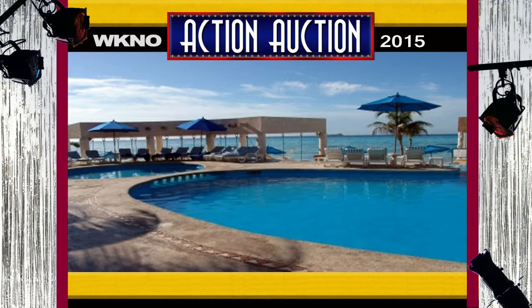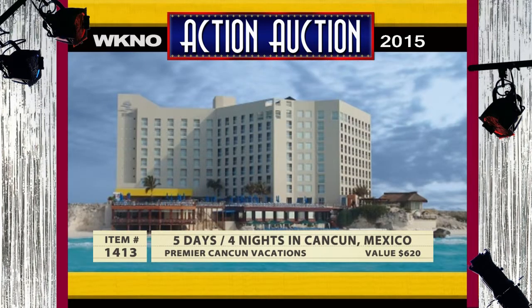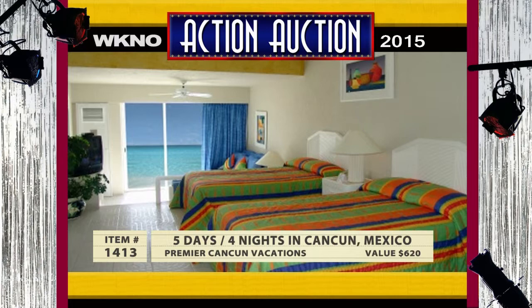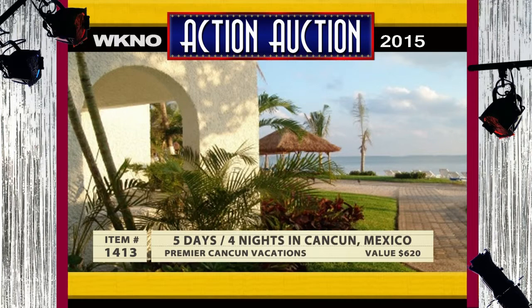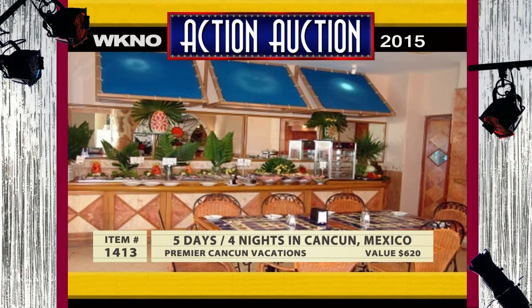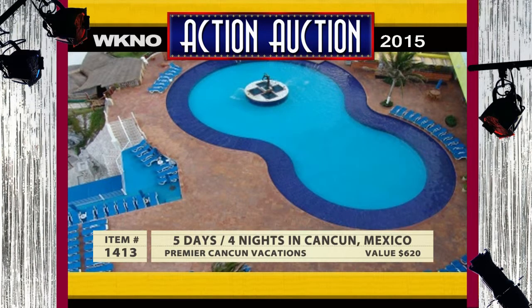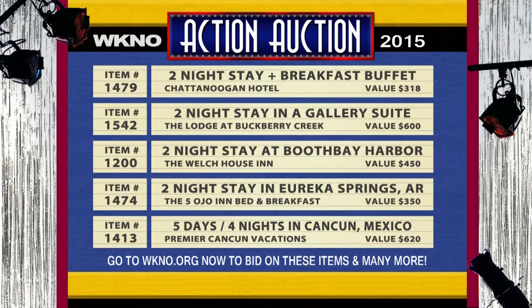For when you need to get away, this package is five days and four nights in Cancun, Mexico. Premier Cancun Vacations has been a longtime supporter of WKNO, and they have donated a $600 tropical vacation package for the winter weary. The winning bidder can choose to stay at either the Ocean Spa Hotel or the Laguna Suites Golf & Spa, but you'll be free to enjoy the amenities at all four of Sunset's resorts in Cancun. They've won the TripAdvisor Certificate of Excellence, so you are in for a guaranteed good time. Go to WKNO.org to place your bid on these travel items and many more.